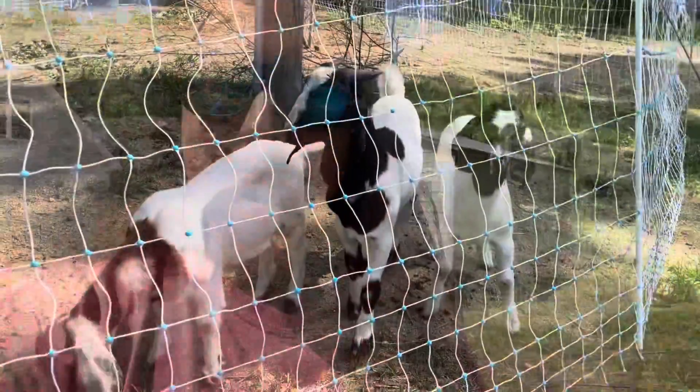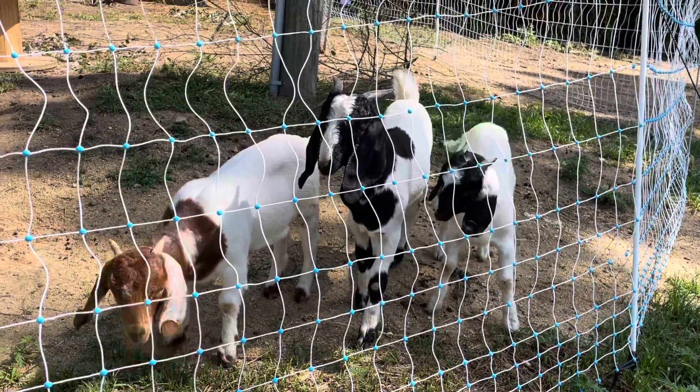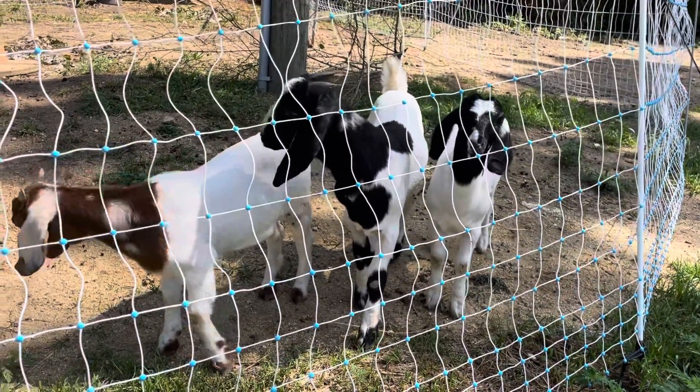Welcome back everybody, it's been a little while, we've been a little busy. We got some new little goat friends, let's check them out. Hey guys, you all were talking a lot before — there you go, hey, talk to me.